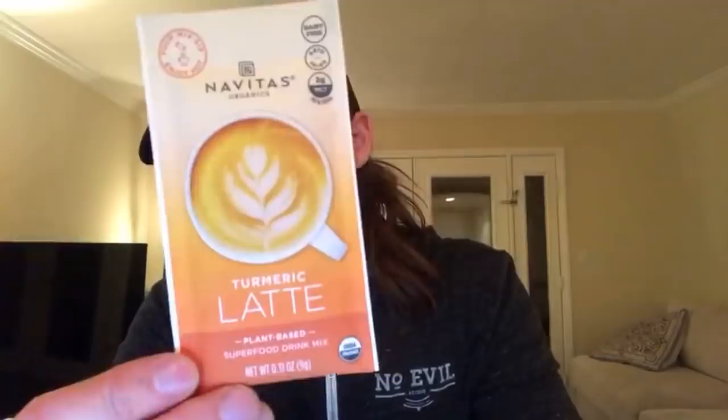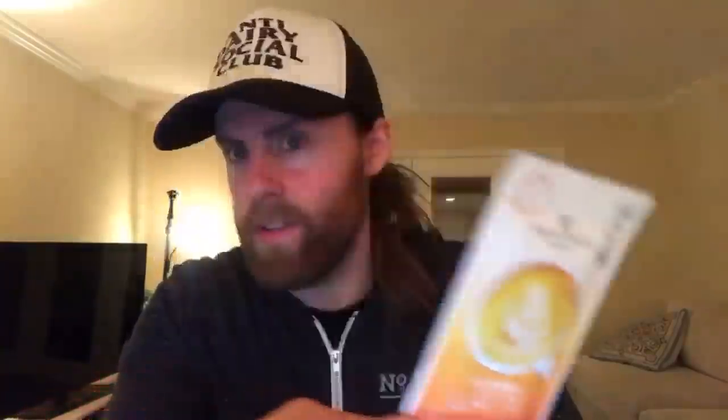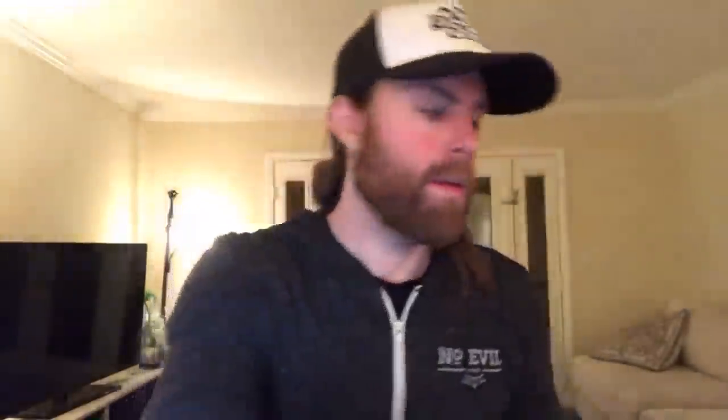Turmeric latte by Navitas. Getting near the end of the bags now.